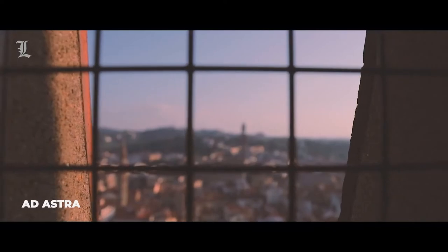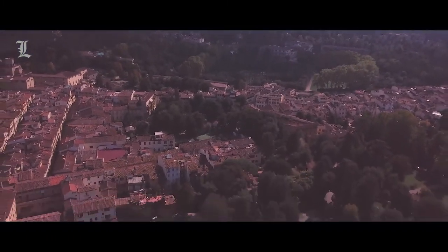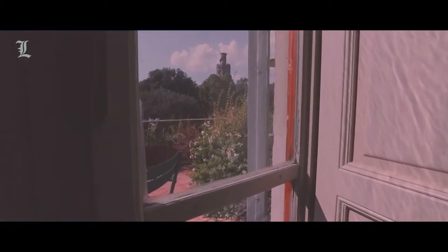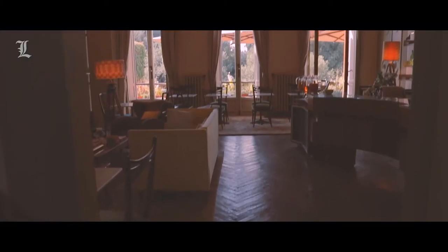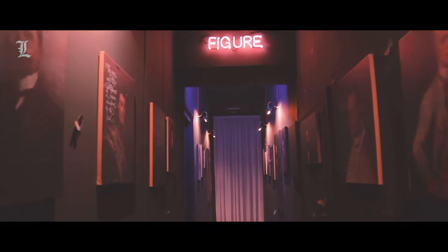Ad Astra Hotel Particulière feels like a little-known Florentine secret — a gorgeous private apartment on the first floor of an aristocratic urban villa, just 10 minutes from the Ponte Vecchio. Expect lavish flourishes and 21st-century design. Individually decorated rooms feature classic elements with contemporary touches: original molding with rich accent colors, Italian furniture from mid-century to the 70s, artisanal lighting and woodwork.